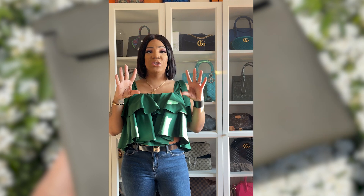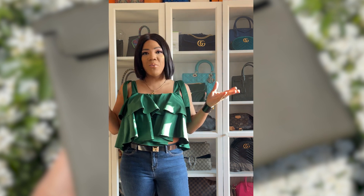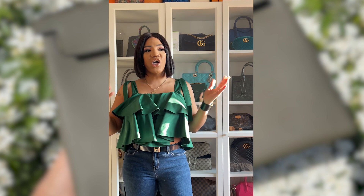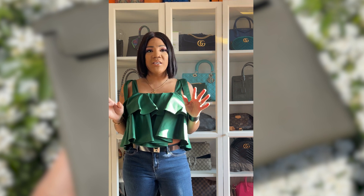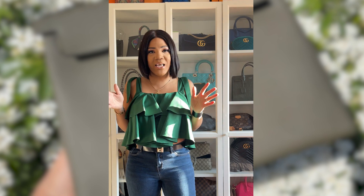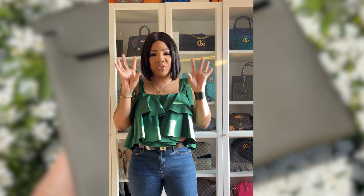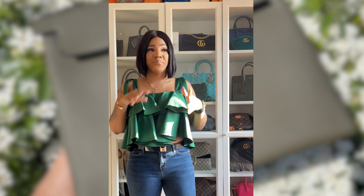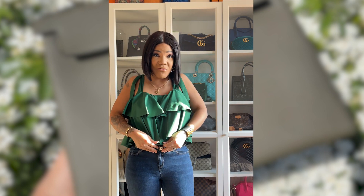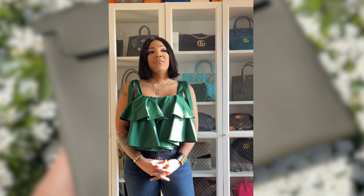Moving on to the Gucci Dionysus special edition — there was a time Gucci took their regular Dionysus bags and added fabrics, prints, and creative embellishments. Mine had bugs, diamonds, and crystals — it was such an amazing bag, a Christmas gift. But when I actually used it, it would hook into my clothing and ripped one of my outfits. Then it started falling apart — diamonds falling out, bugs lifting. It was a hot mess, so I got rid of it and just bought a regular Dionysus instead. Do I regret selling it? No, I do not.